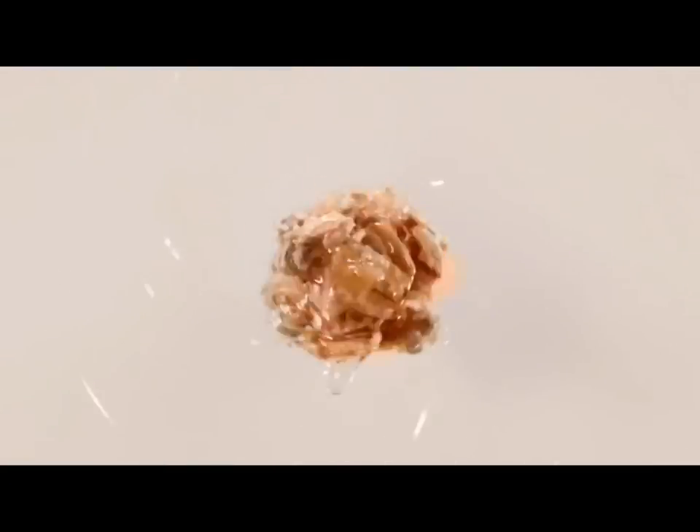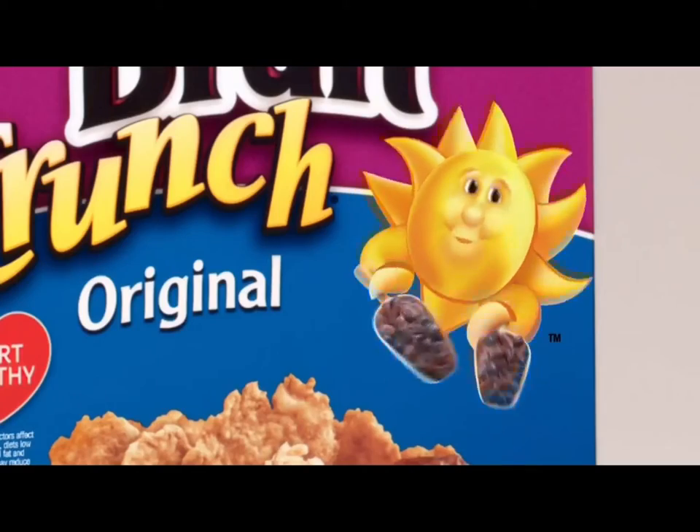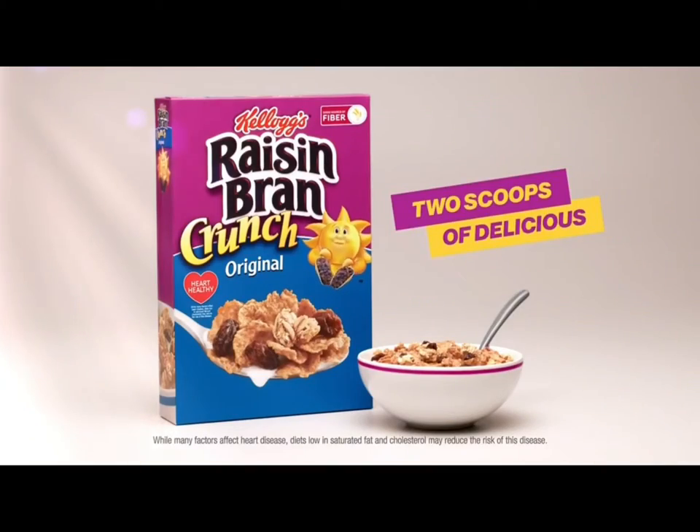Crunchy oak clusters with a touch of honey, plump, juicy raisins, and tasty fiber into one delicious cereal? It took a lot of brand-storming. Get it? Kellogg's Raisin Bran Crunch. Two scoops of delicious.